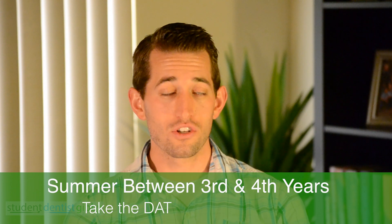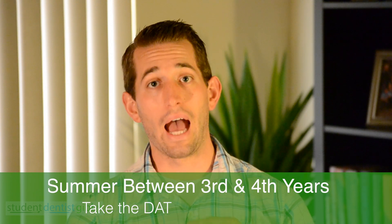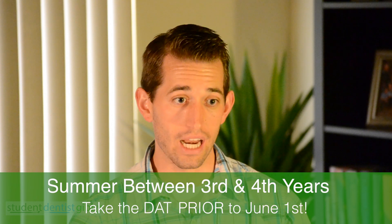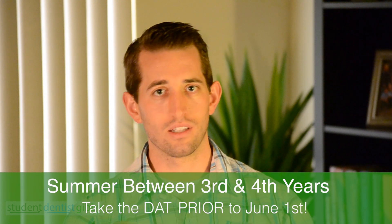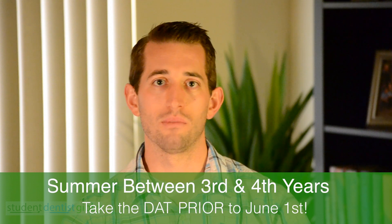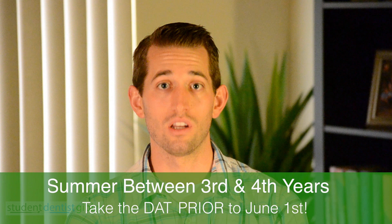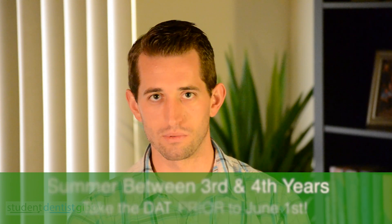The application opens June 1st, so I would highly recommend taking the DAT prior to June 1st if you're able. However, you can take the DAT anytime during the summer and submit your application, but it's better to do it earlier so you can get your application in as soon as possible. It's called rolling admissions — I'll probably talk about that later in a different video.